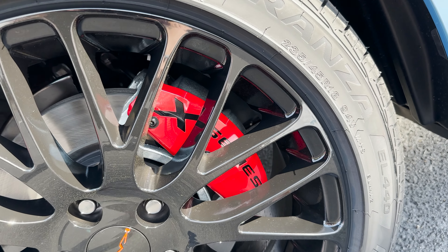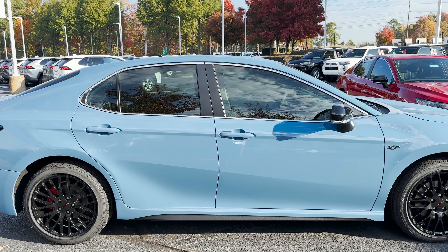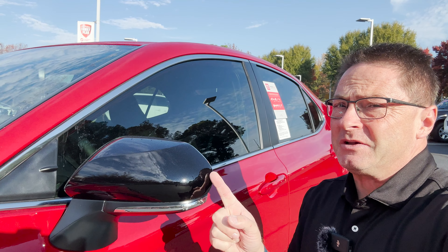This one right here has caliper covers, 18-inch KMC alloy wheels. Check out the black rocker panels down below the doors and the side mirrors — these ones right here.